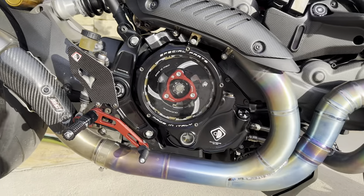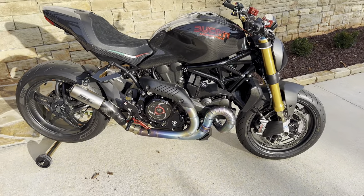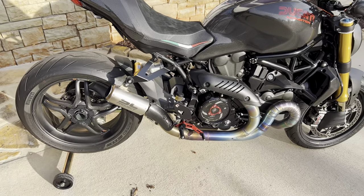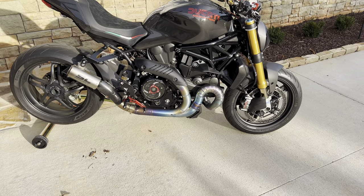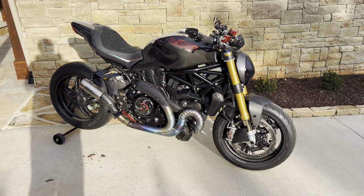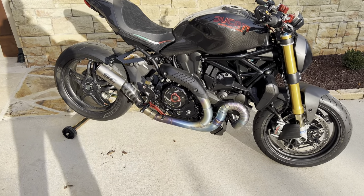On top of looking great, they made it sound great too. I'm throwing in a little sound clip so you can hear what it sounds like. If you want more, I'll link a short exhaust video up top where I'm revving the bike a bit. Here's a quick clip of the exhaust.